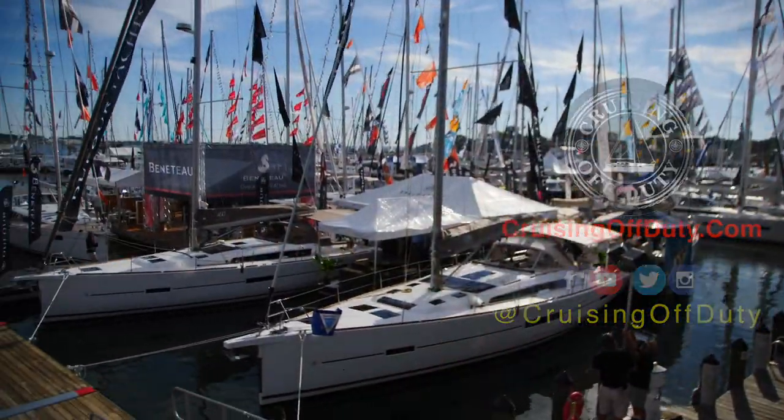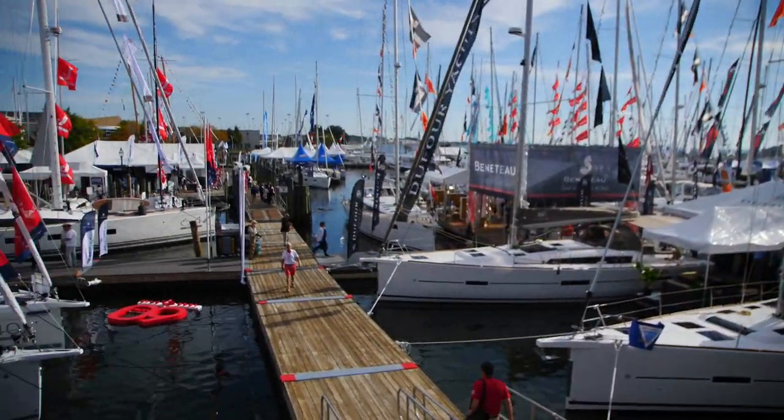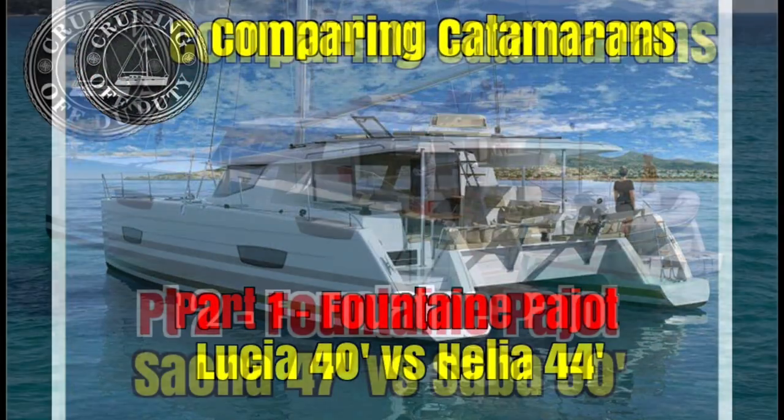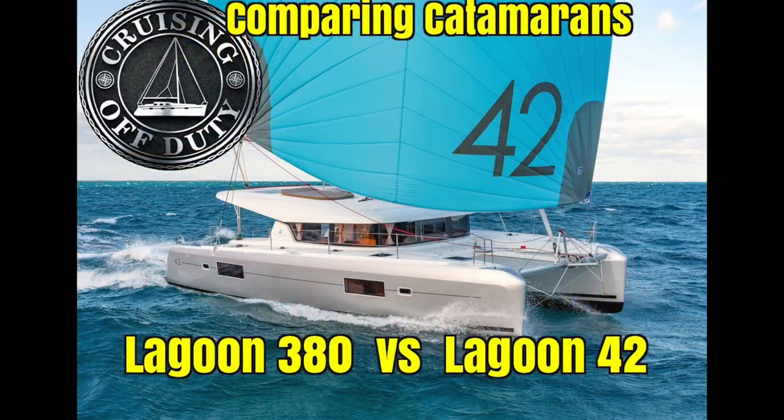Hello, we are Craig and Janice and welcome back to another edition of Cruising Off Duty. As you know if you've been following along, we're at the Annapolis Sailboat Show checking out catamarans. This is our eighth episode of the series. We started off the series talking about the mass production boats — those made by Lagoon, Leopard and Fontaine Pajot.